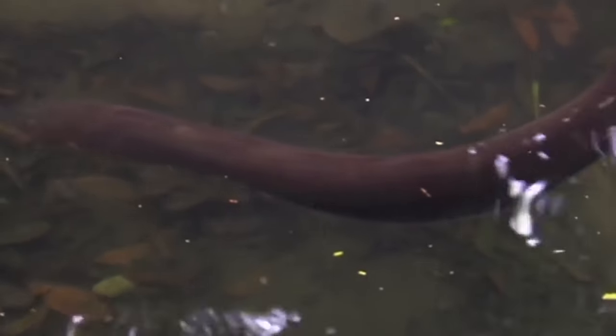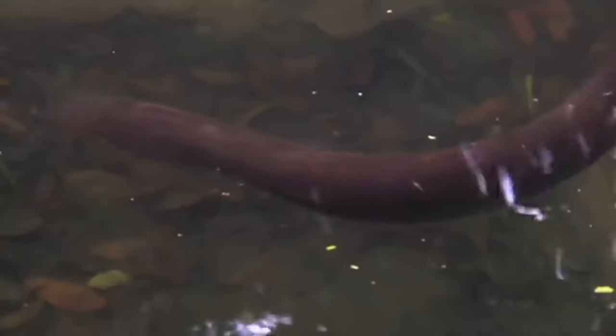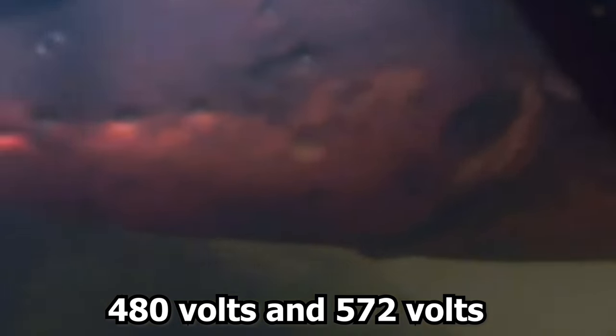The combination of the main organ and hunter's organ produces high-voltage electrical discharges, causing the most powerful shocks, while Sach's organ only creates lower-voltage electrical charges. Scientists have found that Electrophorus voltae produces the highest possible charges, reaching up to 860 volts. In comparison, Electrophorus electricus and Electrophorus vari produce high-voltage charges that can reach up to 480 volts and 572 volts, respectively.